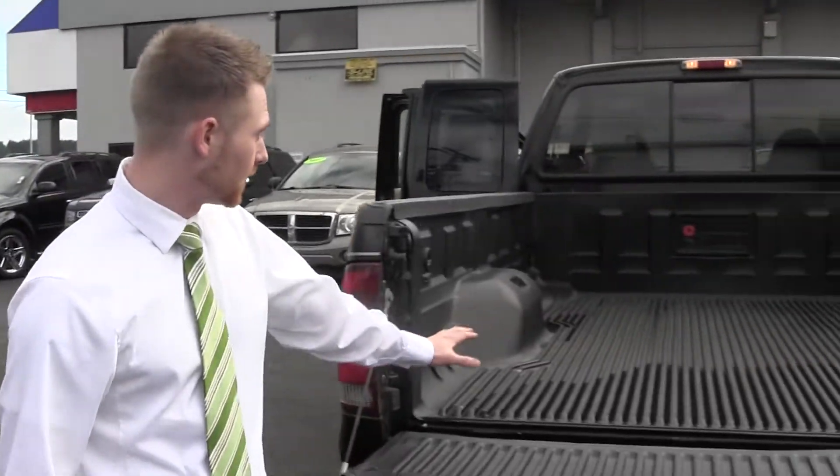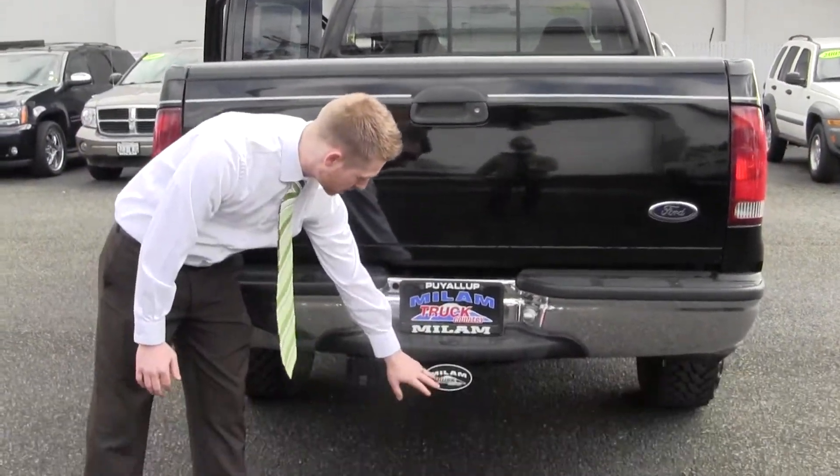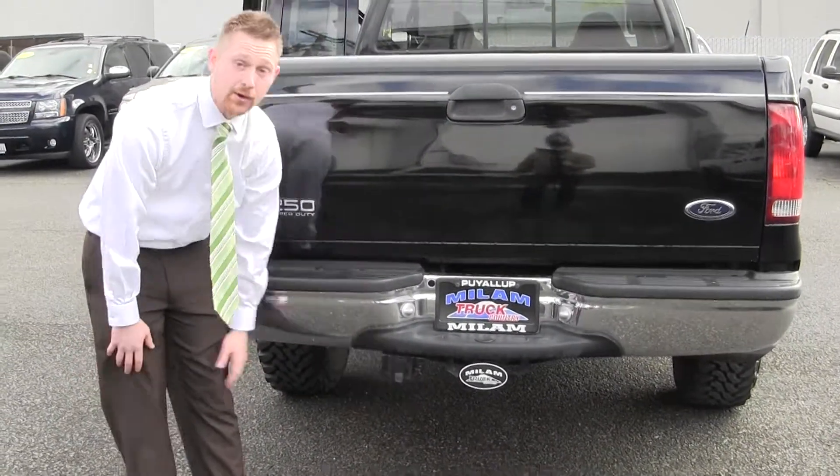Gives you plenty of room to haul cargo, plywood, whatever you need. It's even got the drop-in liner down here. You've got your tow hitch set up, ready to go with your 4-pin and 7-pin wiring harness.